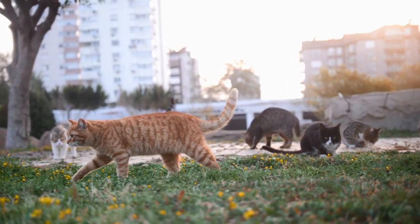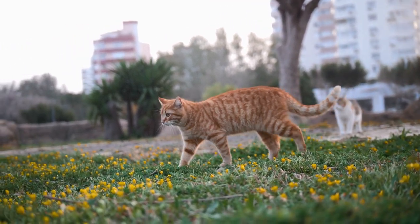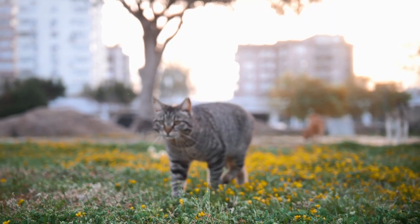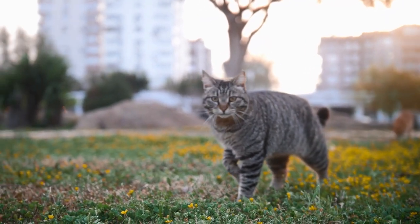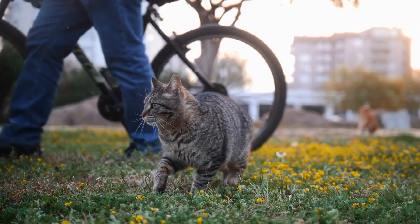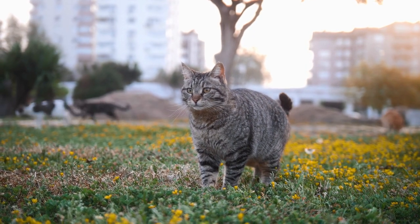Cats are incredibly fascinating creatures, and silence is gold to them. Their incredible anatomy confers to them a considerable degree of advantage on hunting grounds. Coupled with their innate predatory instincts and sharp claws and teeth, they have unmatched hunting capabilities. Thankfully, we don't count as their prey, so we can cuddle up with them and watch them as they walk gracefully in our homes.